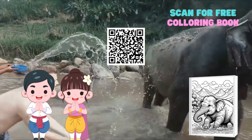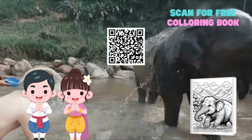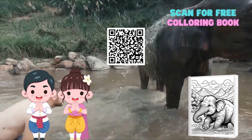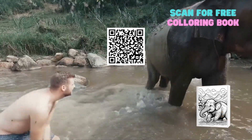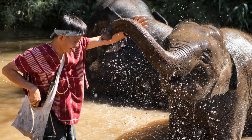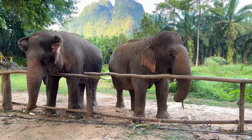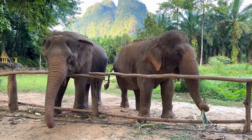Carry on the adventure with a splash of creativity! Follow the link below to find an elephant coloring page inspired by the Thai Pavilion and let your artistic spirit soar. We can't wait to see your interpretations of the Asian elephant — share your creations and let's discover who can truly capture the essence of the Thai Pavilion.